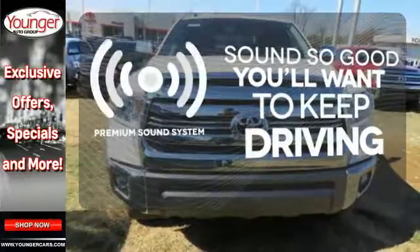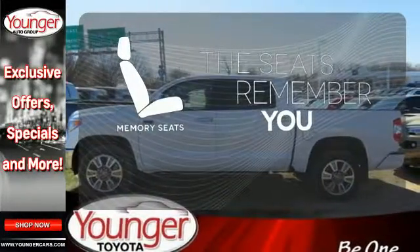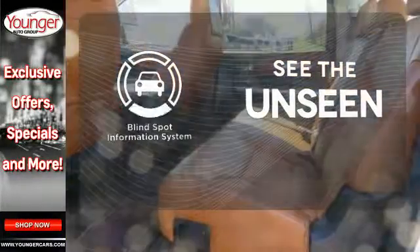You might take a drive just to listen to the premium sound system. Let the memory seats adjust to your preferred setting. Negotiating traffic has never been easier thanks to the blind spot indicator.